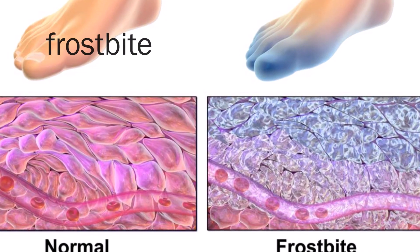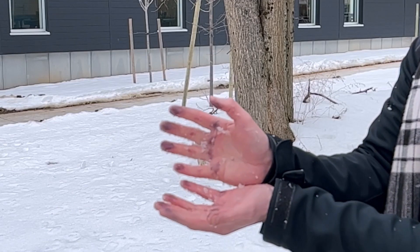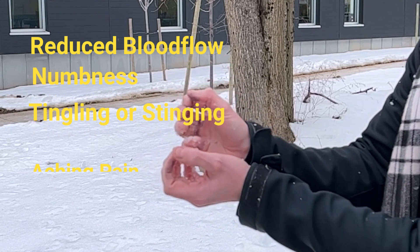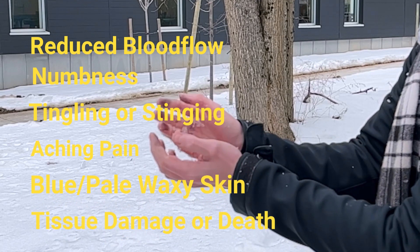Frostbite is when tissue freezes, losing color and feeling. Fingers, toes, ears, nose, cheeks, and chin are most likely to be impacted. Symptoms include reduced blood flow to the area, numbness, tingling or stinging, aching pain, bluish or pale waxy skin, and tissue damage or death.